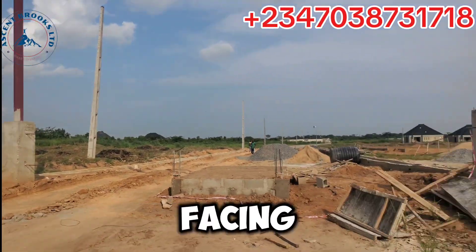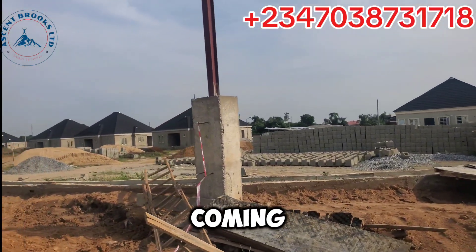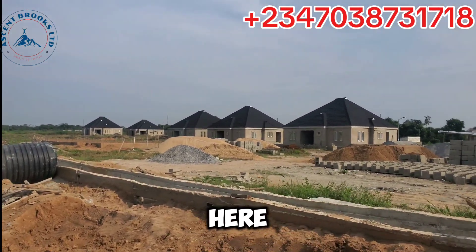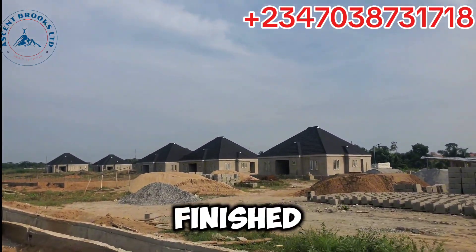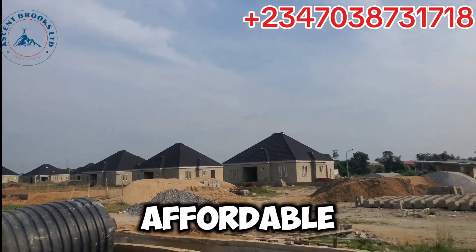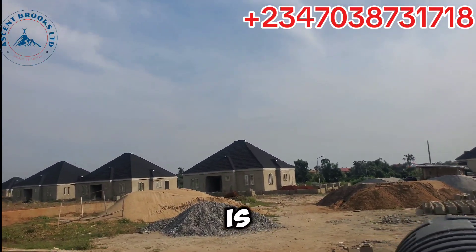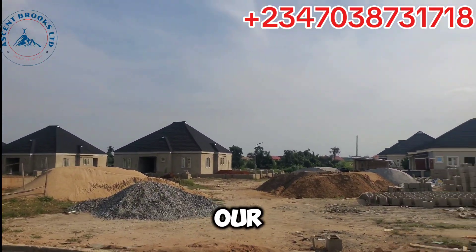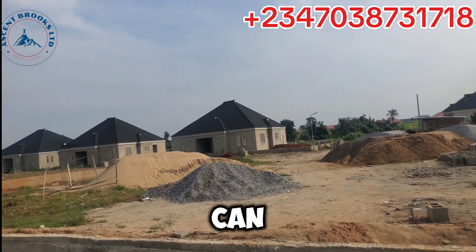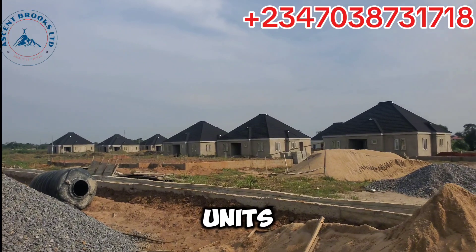This is just facing Bluestone Treasure Estate, just like I earlier mentioned, and you can see we already have some units coming up. We have two-bedroom here, we also have three-bedroom, we have carcass, we have finished — it depends on what you can take. We have very affordable prices, especially our two-bedroom.